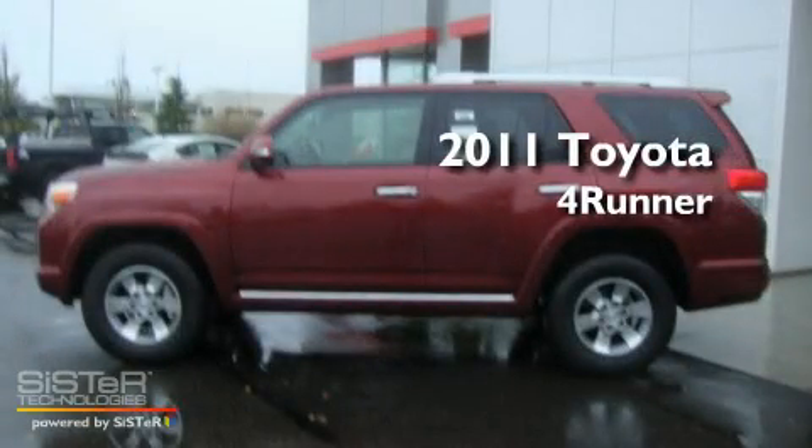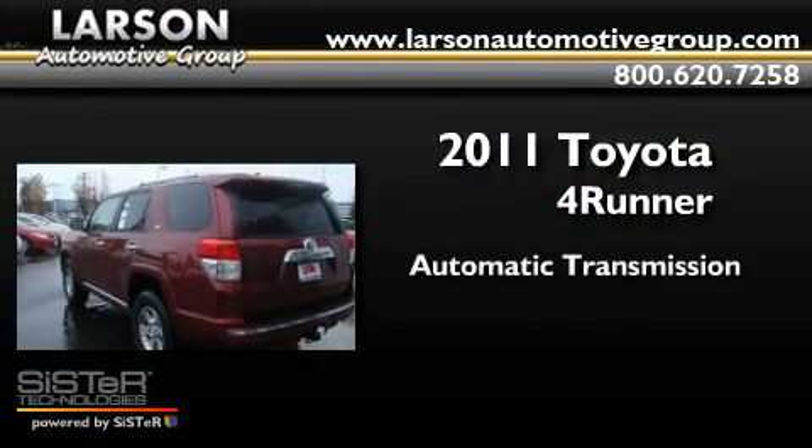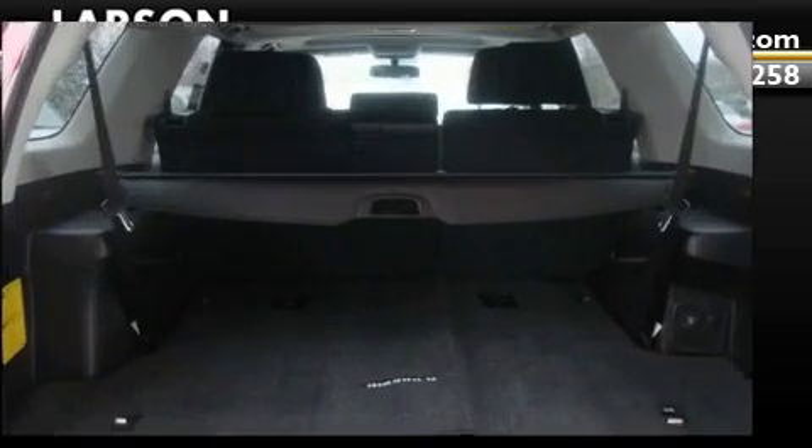This is a brand new 2011 Toyota 4Runner. This SUV has an automatic transmission, a 4.0-liter V6, and the added safety and control of 4-wheel drive.